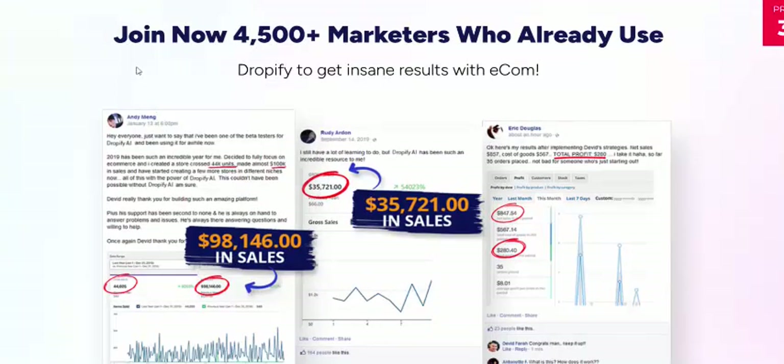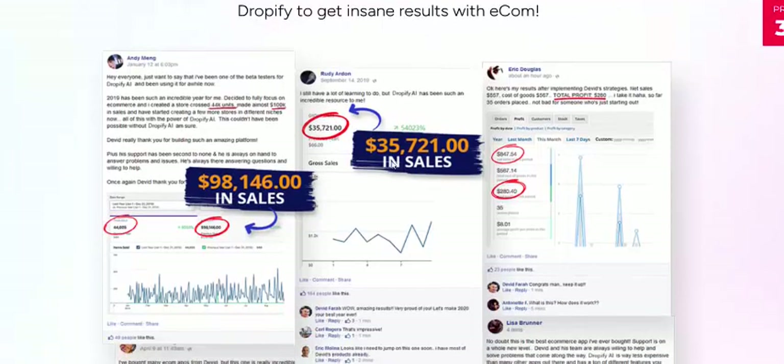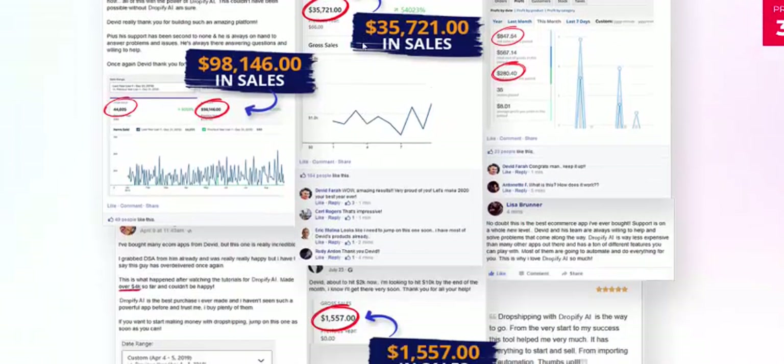Join over 4,500 marketers who already use this. This is 100% profit earning.